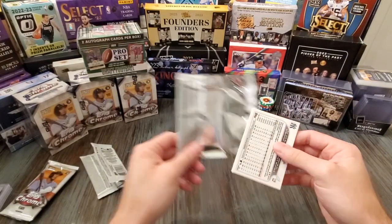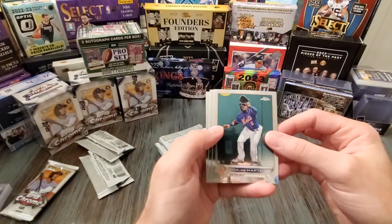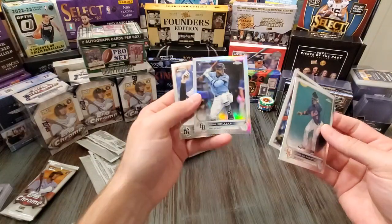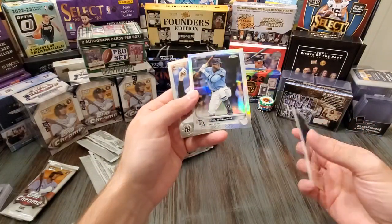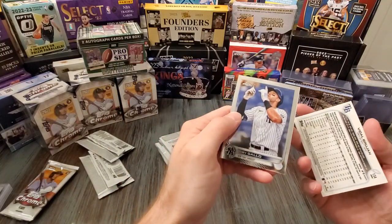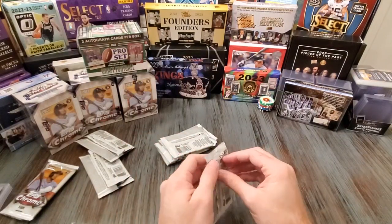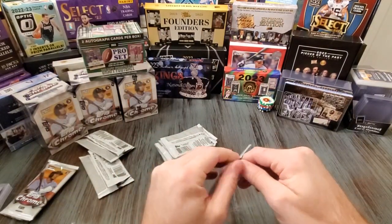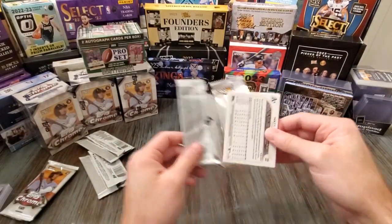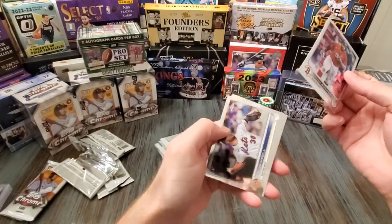Sepia, I think. Starling Marte, Tyler Stephenson. Vidal Brujan, Joey Gallo. Chrome cards are always nice looking, as I've mentioned before. Used to get autographs all the time on chrome cards - did not make for good cards to get autographs on. You had to put powder on them, really wipe them down, you might be lucky to get something. Xander Bogaerts.